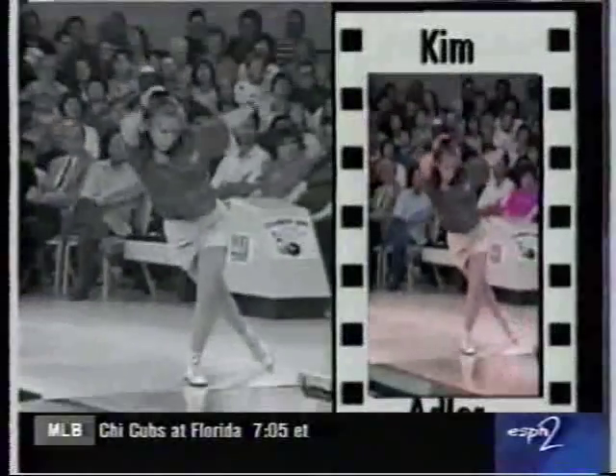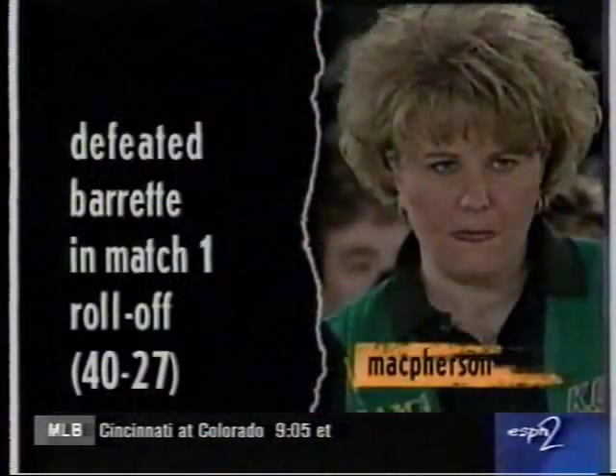So, go to your local pro shop and decide with the pro shop operator which glove is best for you. Proper equipment has helped Kim become one of the most successful players on tour. And choosing the right equipment will help you attain higher scores and have more fun on the lanes. Join us again next week for another helpful PWBA bowling tip. Thank you.